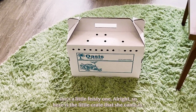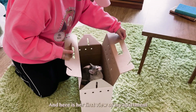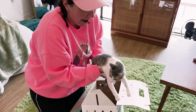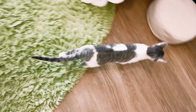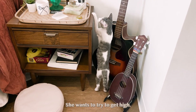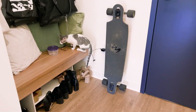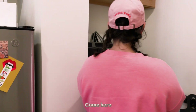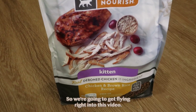Here is the little crate that she came in — it's a little box from PetSmart, and here is her first view of my apartment. She got stitches so you're going to be careful. She wants to try to get high! As you can see she went flying, so we're going to get flying right into this video.